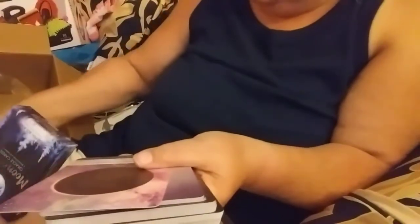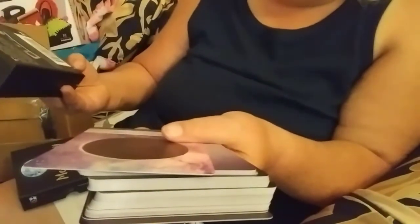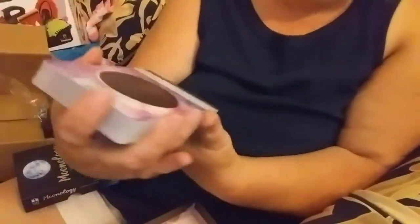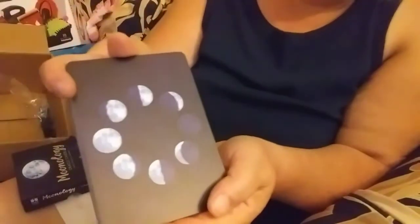They're definitely a nice thick card. This deck has 44 cards — I would have been off by two if I just guessed. It goes through four different types of cards in the deck like I said earlier, and the back of it has the different moon phases. It's a nice big deck again.